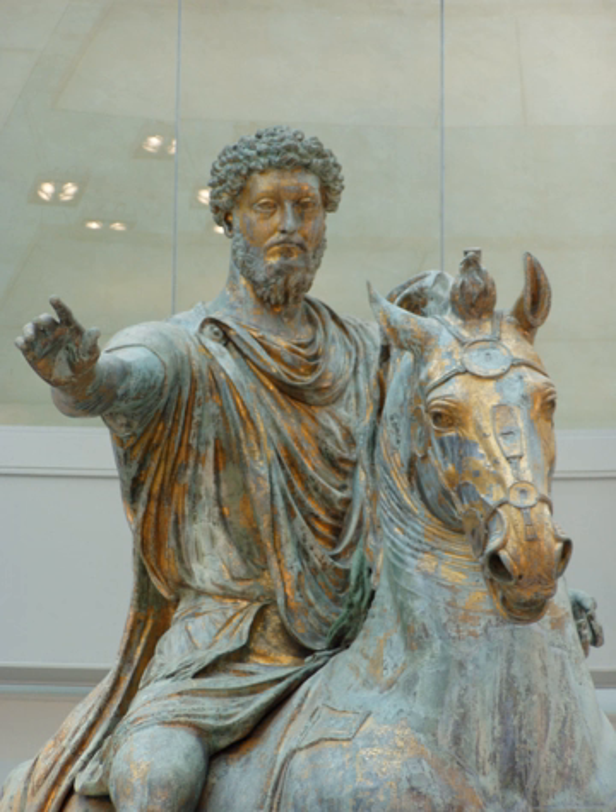Roman bridges were among the first large and lasting bridges built. They were built with stone and/or concrete and utilized the arch. Built in 142 BC, the Pons Aemilius, later named Ponte Rotto (Broken Bridge), is the oldest Roman stone bridge in Rome, Italy. The biggest Roman bridge was Trajan's Bridge over the Lower Danube, constructed by Apollodorus of Damascus, which remained for over a millennium the longest bridge to have been built in terms of both overall and span length. An example of temporary military bridge construction is the two Caesar's Rhine bridges.